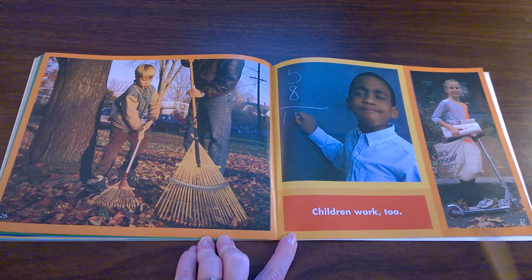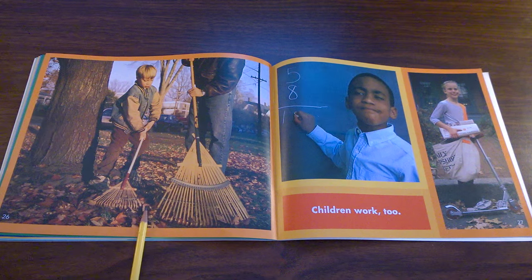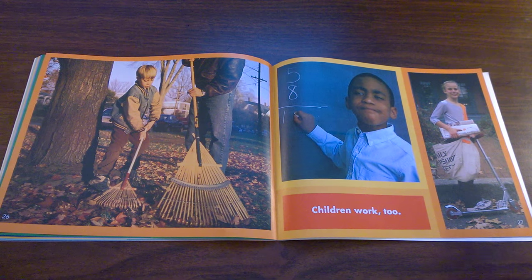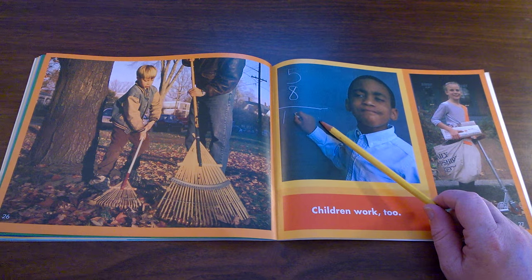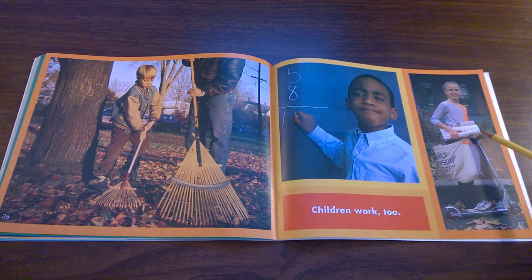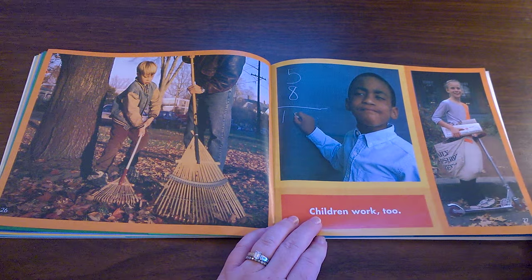Children work too. Do you have any jobs that you do? What are the jobs that these children are doing in these pictures? Raking leaves. Going to school and learning is a very important job that all children should do. This girl has a job that she probably gets paid for — she takes the newspaper and delivers it to people's houses. What kind of work do you do or could you do?